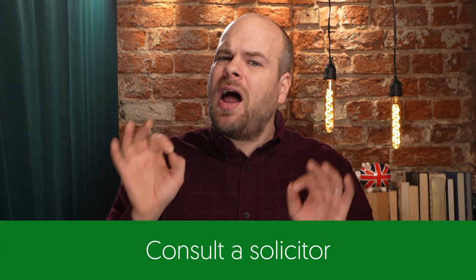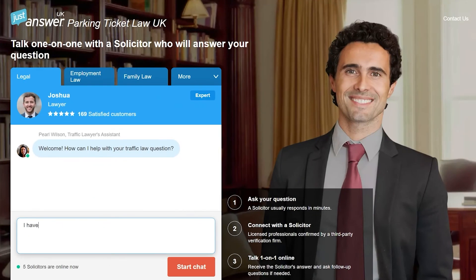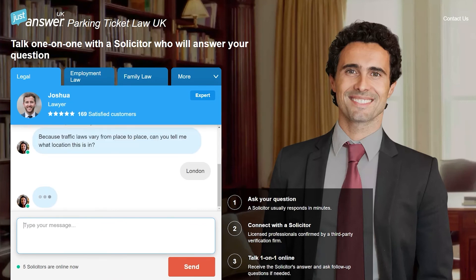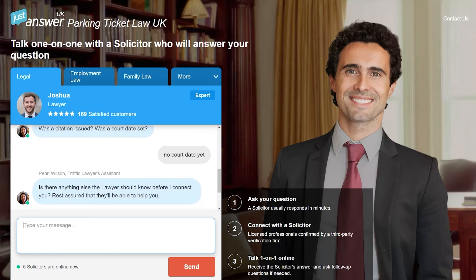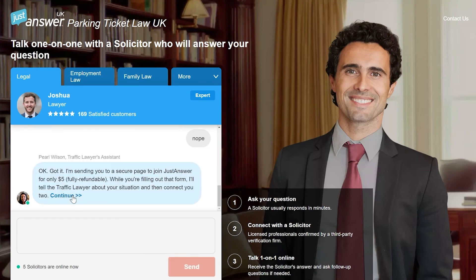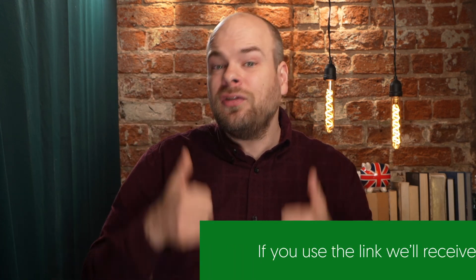This could cost far less than you might imagine, with online solicitors who are quick to contact, easy to speak to, and very often far cheaper than meeting in person. JustAnswer, for example, has a trial that allows you to contact a solicitor for just £5. My colleague used this service and managed to save over £270 on his ticket. There's a link to JustAnswer's trial in the description, and if you use it you'll also be supporting MoneyNerd — so thank you.